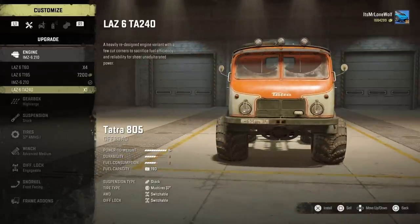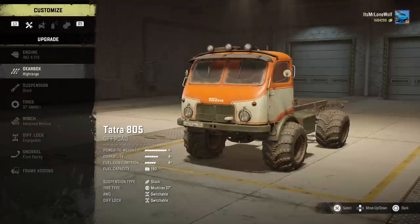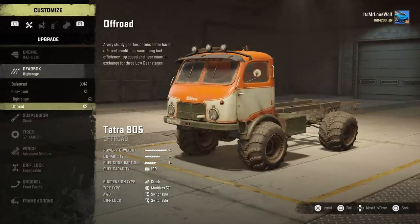Engine-wise I've gone for the one that's up one from the bottom, the IMZ62110. It's basically the same power-to-weight and all the rest of it, just a bit better on fuel apparently.